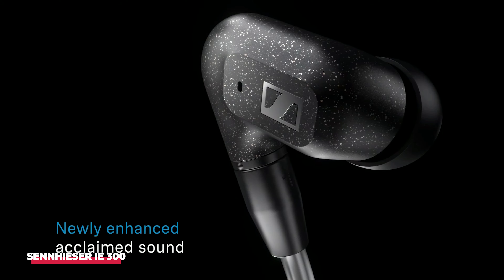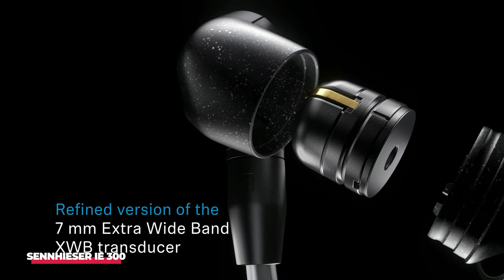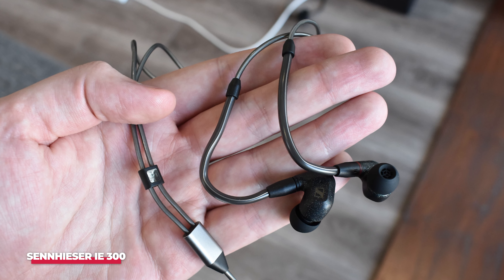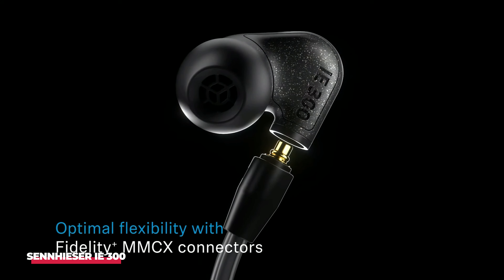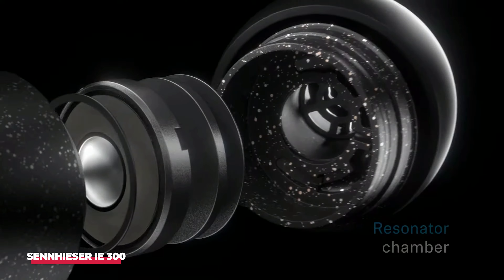The sound profile is well-balanced, leaning slightly toward the bass, delivered with enthusiasm and flair. The IE300 excels across all music genres, delivering remarkable levels of detail. While these in-ear monitors may not be the ideal choice for those with an active lifestyle due to noticeable cable noise, this concern mainly arises during more subtle or quieter audio experiences.